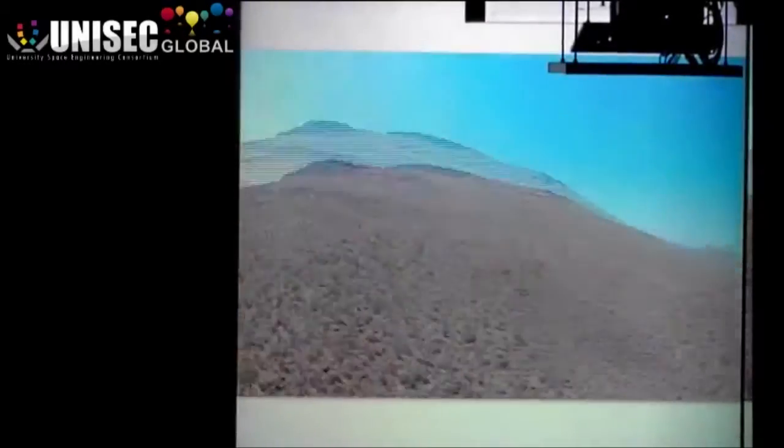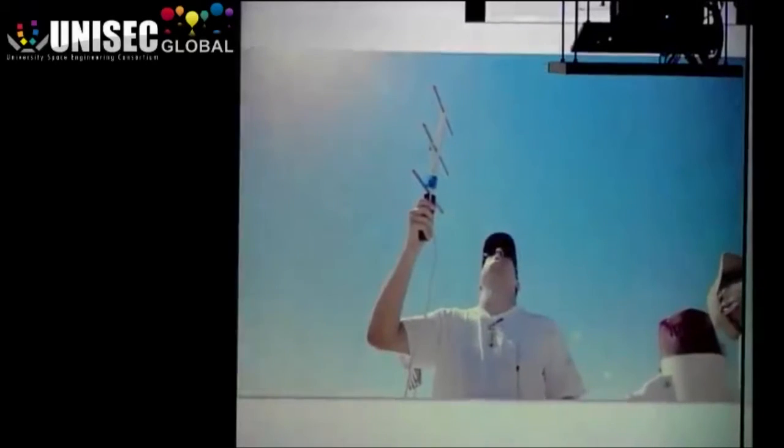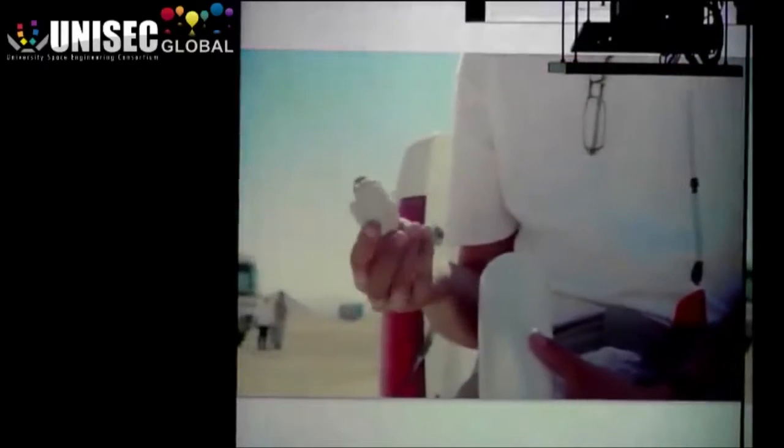Turns out the rocket landed in hugely rugged country. We would never have found it if I didn't know it was there, and if I could look at Google Maps and see that there were actually roads to get there. Here's our guy — nothing broken, nothing chipped. He's all good.